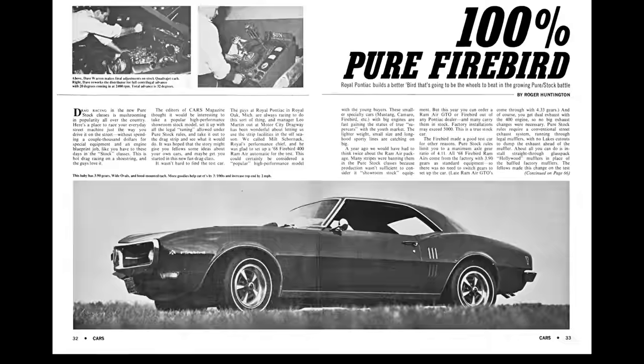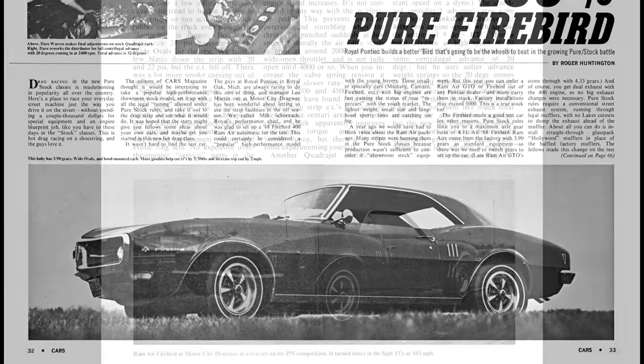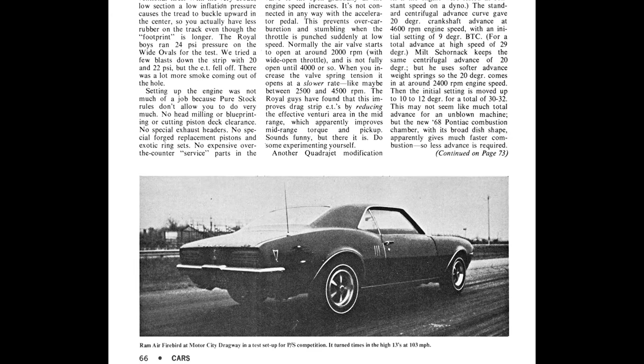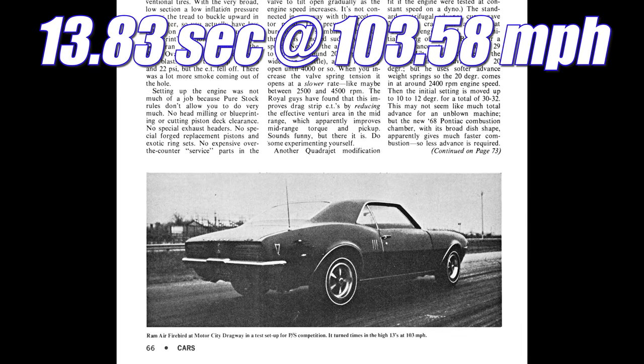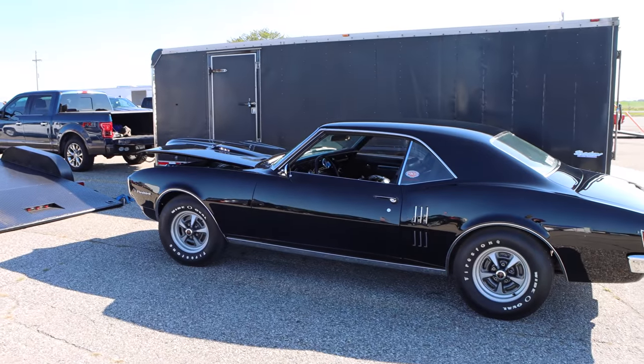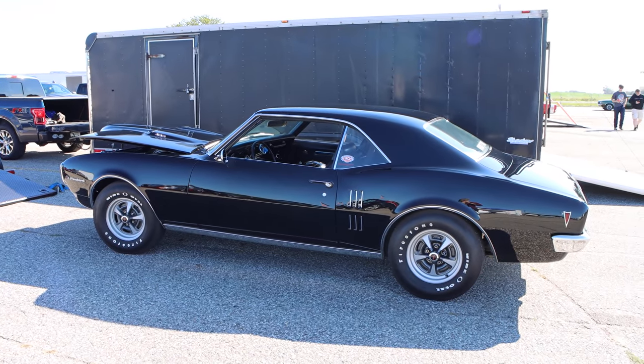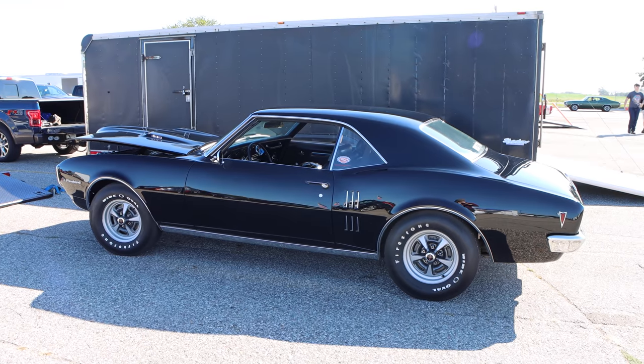High Performance Cars Magazine tested a Ram Air Firebird in June of 1968. It had an automatic transmission and 3.90 gears, and it ran 13.83 seconds at 103.58 miles per hour. But keep in mind, that was a Ram Air — not a Ram Air 2 — which is a completely different monster. And speaking of monsters, let's see what these cars run on the strip today.